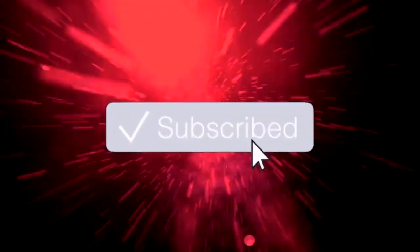If you enjoyed this video, then be sure to subscribe for more and also leave a like down below. With that being said, let's get right into it.